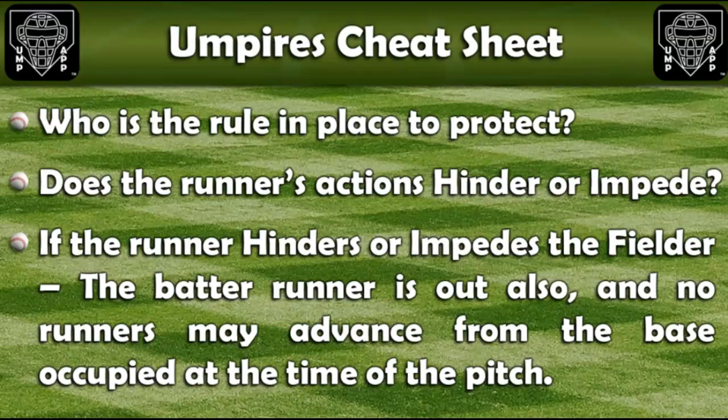Let's recap by using the umpire's cheat sheet. Remember, who is the rule in place to protect? In this play, the rule is in place to protect the fielder. If the runner does anything out of the ordinary and hinders and impedes the fielder, the fielder should be protected.